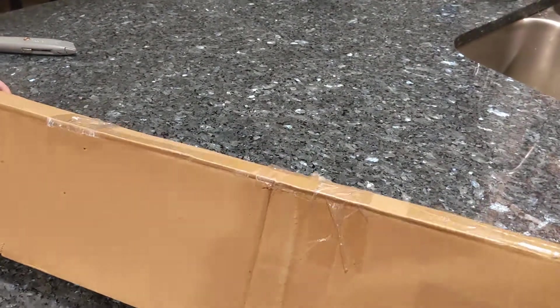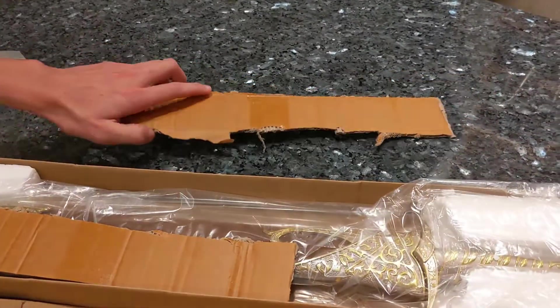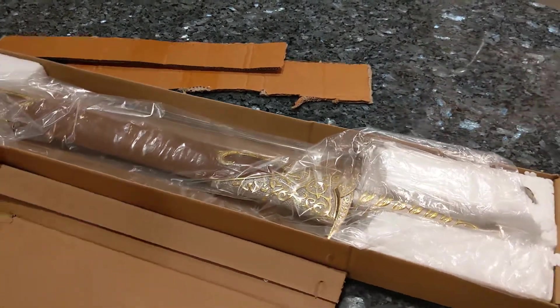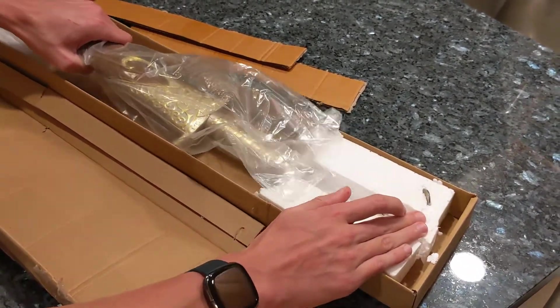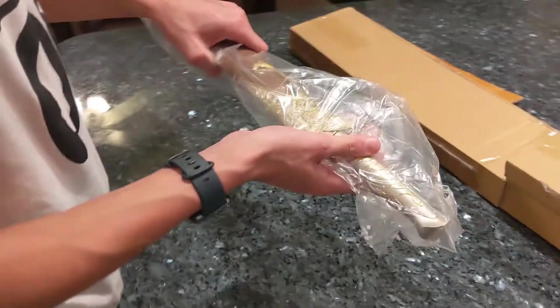Drum roll please. Oh yeah! It's a scabbard — I didn't expect it to come with one. I thought it was just a sword. Oh man, it's heavy. Like the handle weighs it down on one whole side.